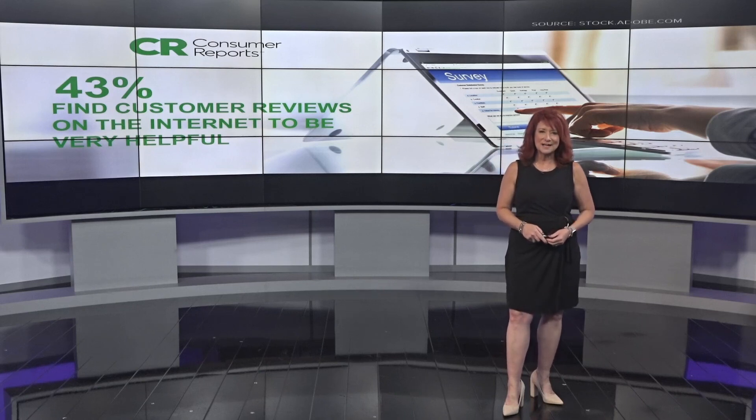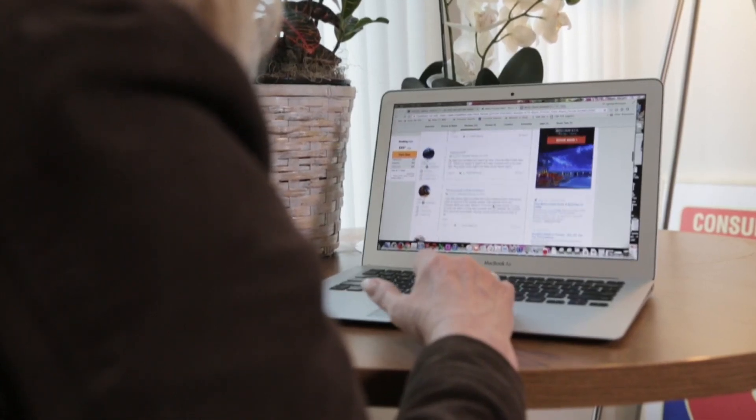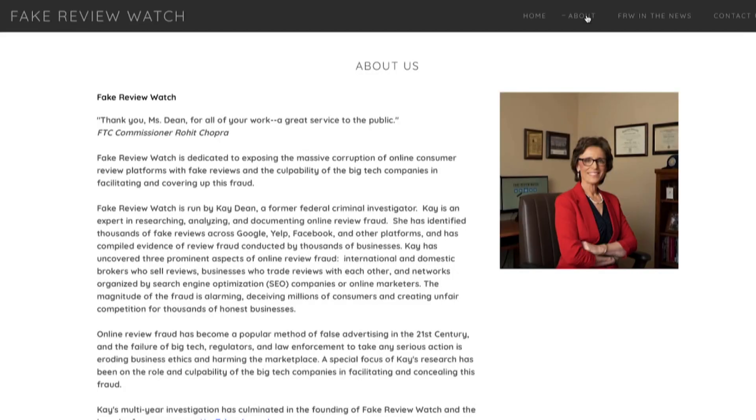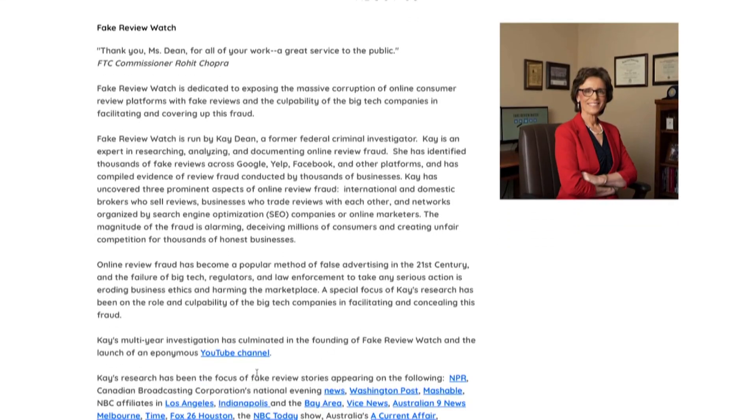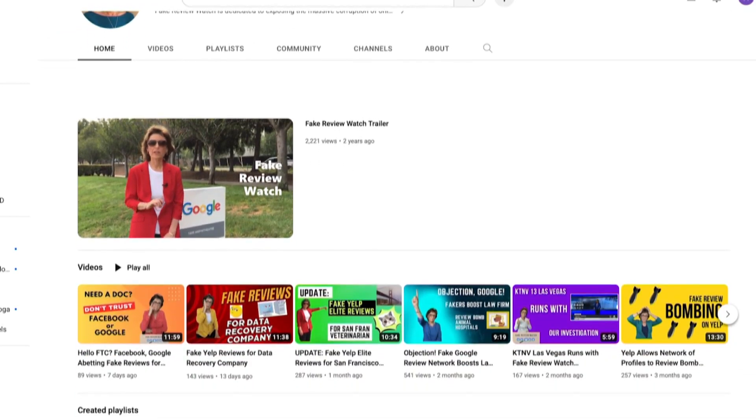But you've probably asked yourself: how many of those reviews are real? The public is being deceived, and it's a huge problem because consumer experiences aren't matching those reviews. Kay Dean created Fake Review Watch, a YouTube channel and website to help create awareness and fight back against fake online reviews.